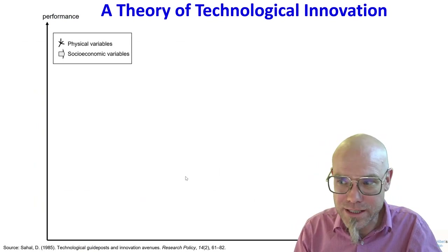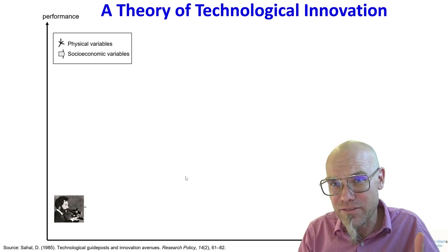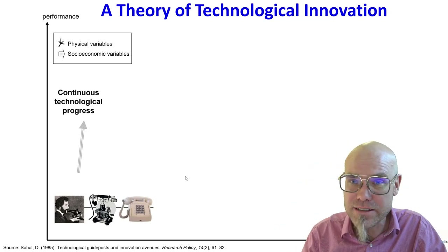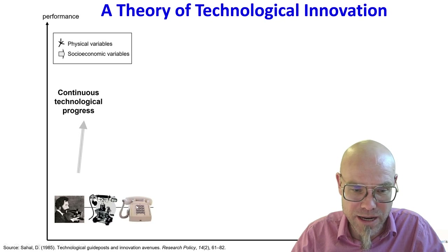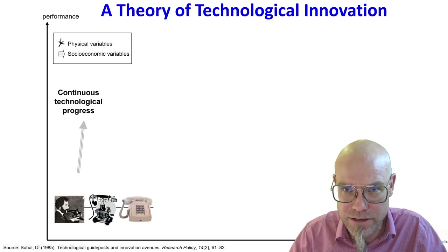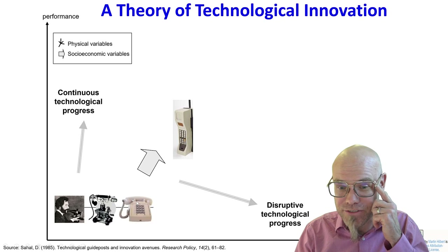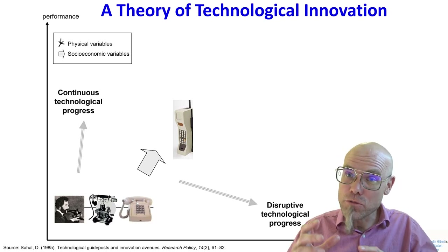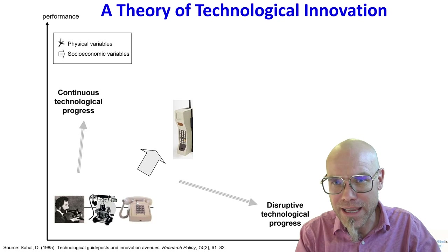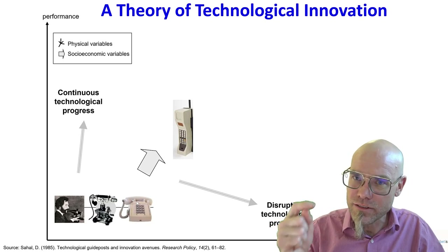Here we have Graham Bell who invented the first phone, and from there on there was continuous progress making phones better. Even the fixed-line phone became much better — this phone here is much higher quality than the early one. When he uttered the first words through a telephone — 'Watson, come here, I need you' — that was very low quality. And then there are disruptive technological progressions — the mobile phone, a new paradigm.